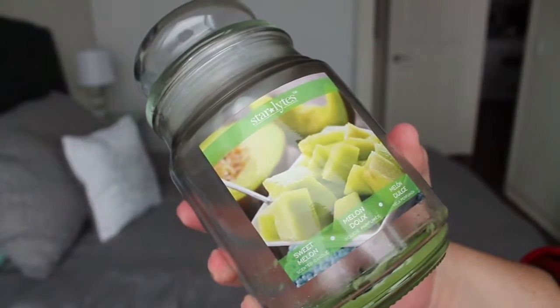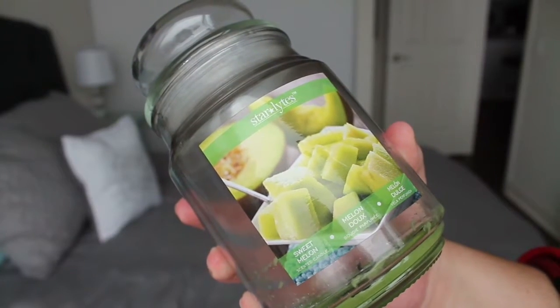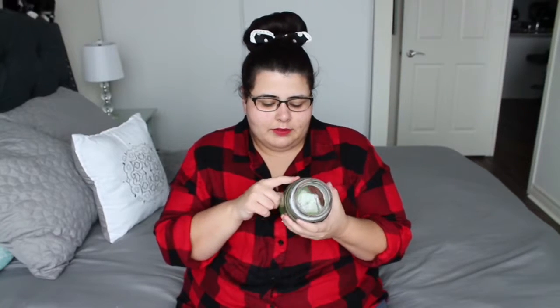The next item I have is a candle — my only candle. This is the Starlight Sweet Melon Scented Candle. It smells really good in the jar, but when I burnt it, you didn't smell it at all. It wasn't that great.